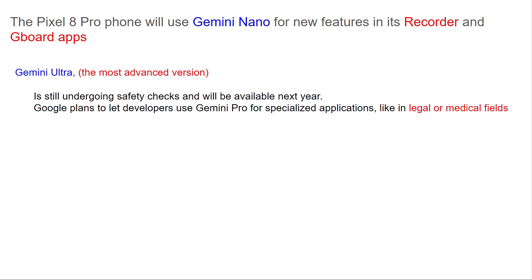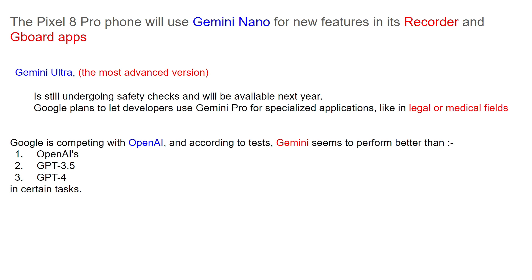Google plans to let developers use Gemini Pro for specialized applications like legal or medical fields. Google is competing with OpenAI, and according to tests, Gemini seems to perform better than ChatGPT 3.5 and ChatGPT 4 in certain tasks.